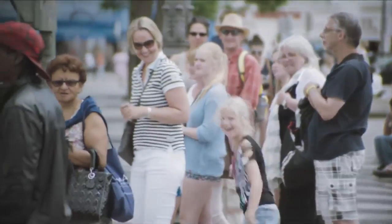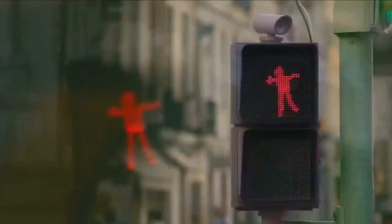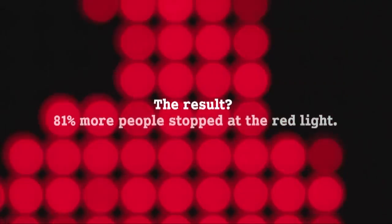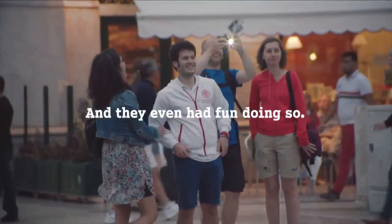The dancing signal made plenty of people point, smile, even dance along. And most remarkably, it kept them out of the street. Smart reports the intersections became markedly safer, with 81% more people stopping at the red light and having some fun at the same time.